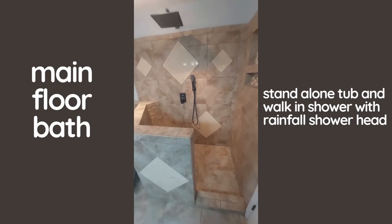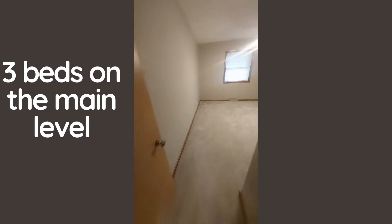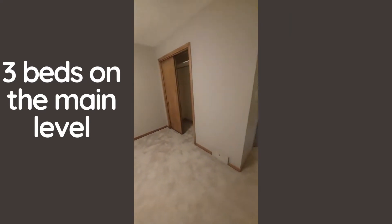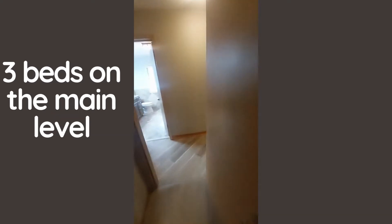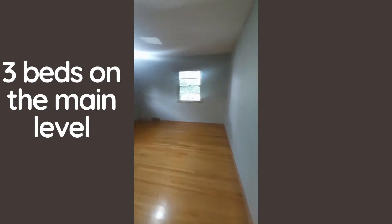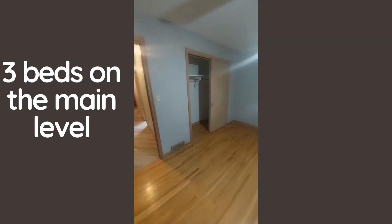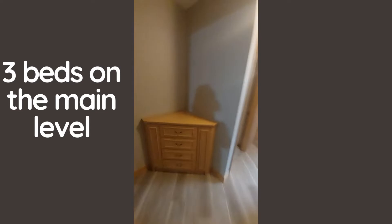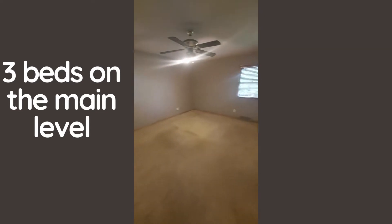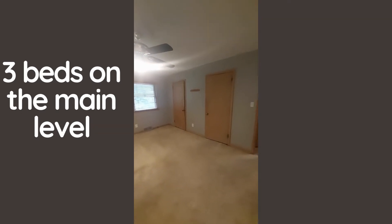Oh, I love it! Bedroom number one, bedroom number two, and bedroom number three. So we have three bedrooms on the main level, and we have the his-and-her closets in here.